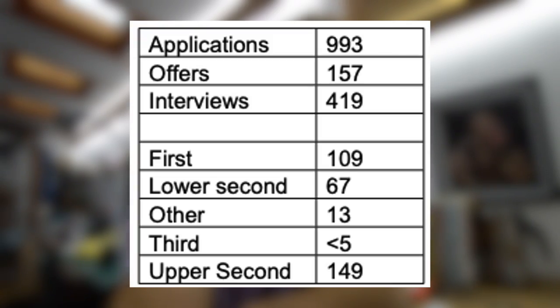A Freedom of Information request shows the degree classes of people who applied and got interviews to Nottingham Graduate Entry Medicine. There's a real mixture — some got thirds, some 2:2s, the majority got 2:1s, and a substantial portion got firsts. This is a good school to apply to if you have a 2:2, as many graduate entry schools require a 2:1 but Nottingham won't penalise you. You can have any undergraduate degree — humanities, biomedical science, anything.